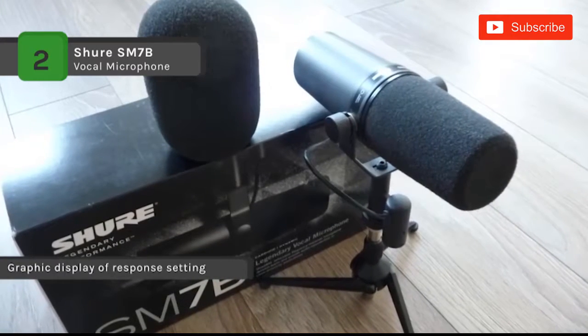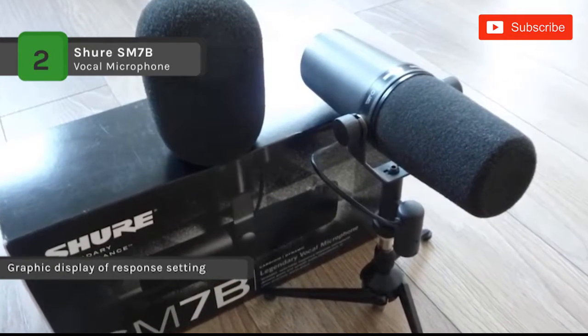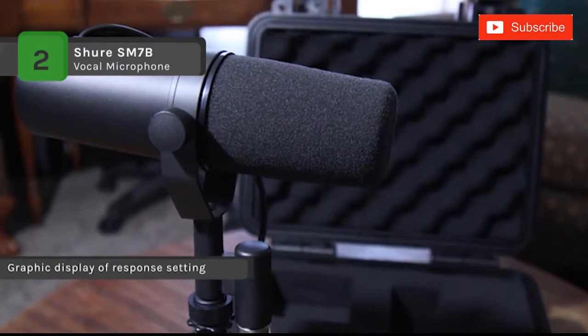It enables yoke mounting with the captive stand nut for easy mounting and dismounting, providing precise control of microphone position.